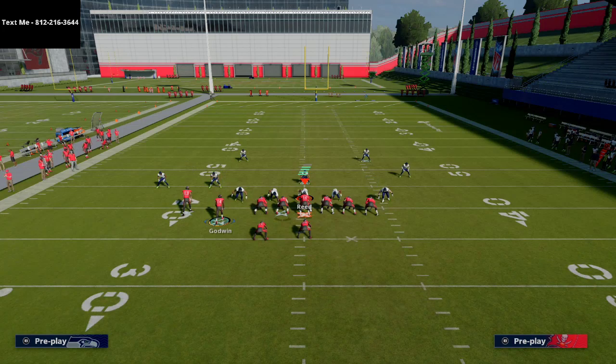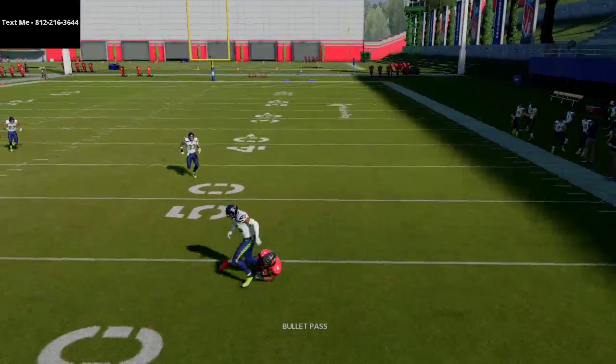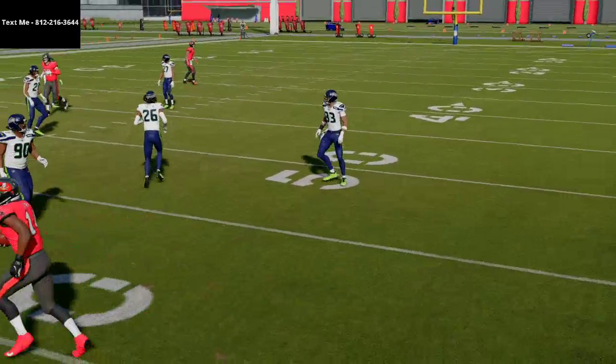You're going to be able to have that snap throw work really like a charm — it's going to work very, very well. Now if they go man-to-man coverage, all you're going to do is just wait for him to kind of set his feet up, and you'll see you're going to have that instant catch.